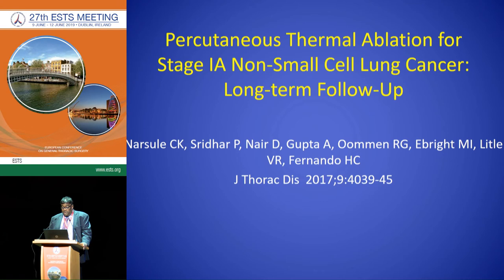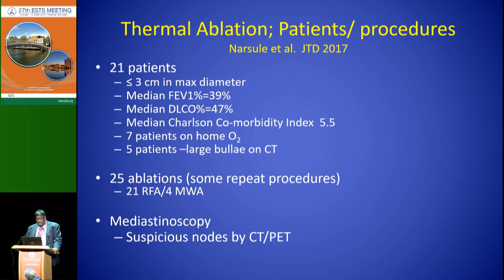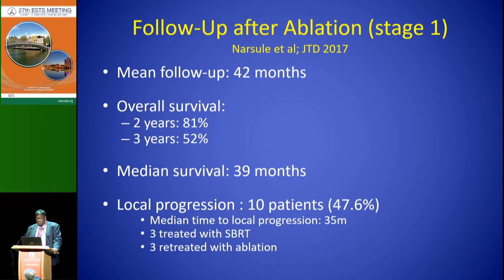Looking first at percutaneous ablation — this was a series we published from Boston University. We had 21 patients with tumors three centimeters or less. Their pulmonary function was quite impaired: FEV1 of 39%, DLCO of 47%, and the Charlson comorbidity index was high at 5.5. Seven patients were on home oxygen. These patients had a total of 25 ablations and we did mediastinoscopy whenever we saw suspicious lymph nodes. At a mean follow-up of 42 months, overall survival at two years was 81% and at three years was 52%, with a median survival of 39 months. We did see local recurrences; the median time to progression was 35 months, and these patients were treated with either SBRT or additional ablation.